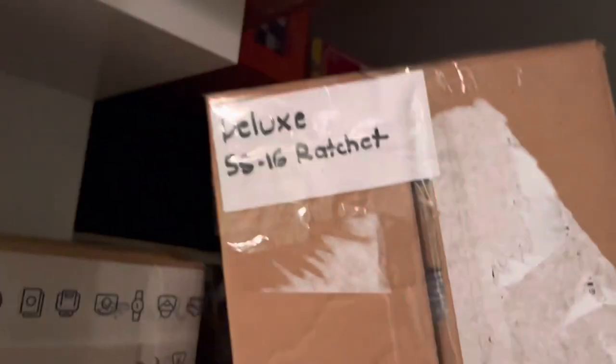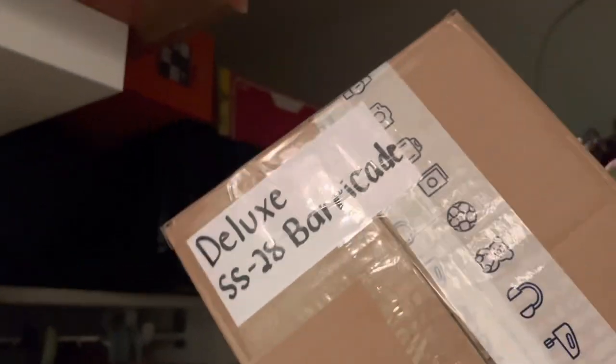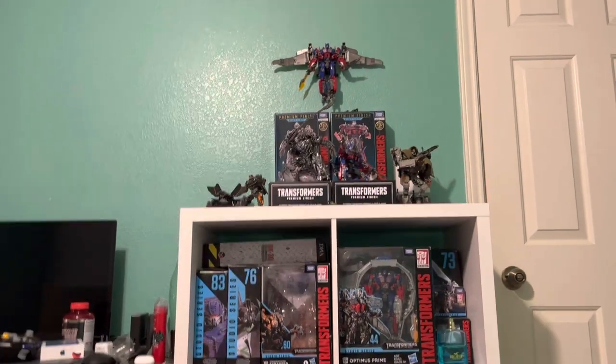We have SS Dark of the Moon Ratchet — pretty good figure, complete and everything, though he doesn't have instructions. Then we have SS Barricade — comes complete with instructions. All these guys come with their display bases inside the plastic, and with instructions, most of them. Then we have my SS Jazz.